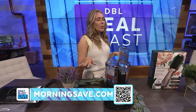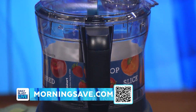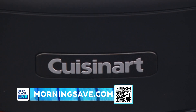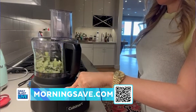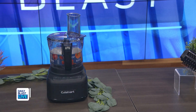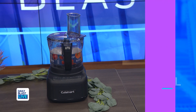Now, we've got the Cuisinart Elemental 8-cup food processor. The deal includes one food processor, and this product is designed to perform just about any food prep task a recipe calls for. Normally it's $185, but we've got it for only $79, which saves everyone at home 57%.